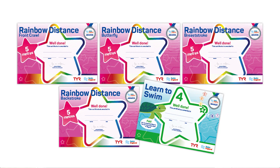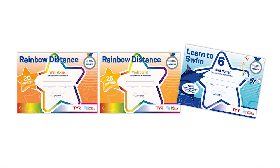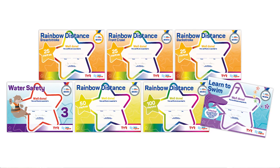A great way to keep learners engaged is through regular reward and recognition, and for stages four through seven we have lots of complementary awards to do exactly that. We've got 5, 10 and 25 metres in the four strokes and also the water safety awards to keep them engaged and motivated.